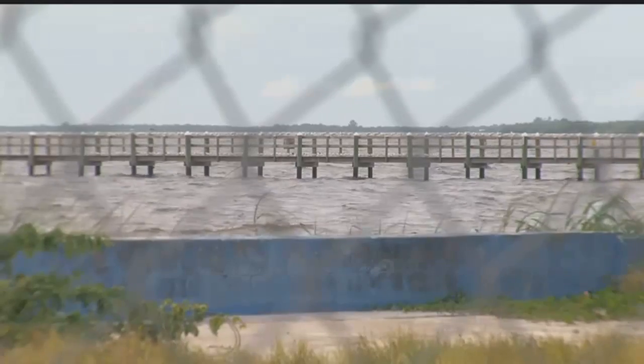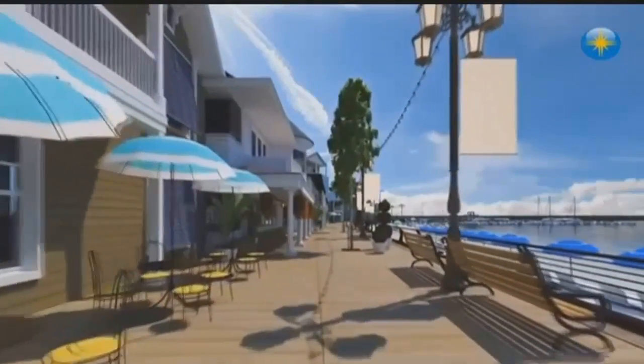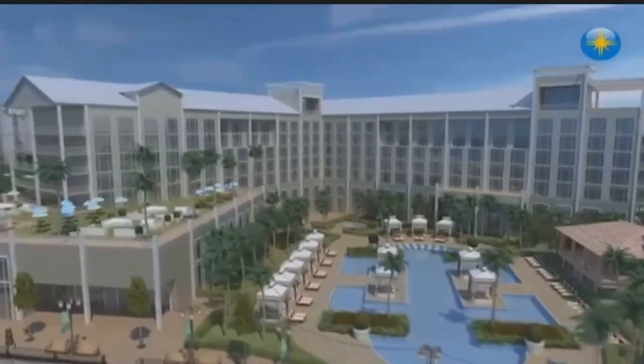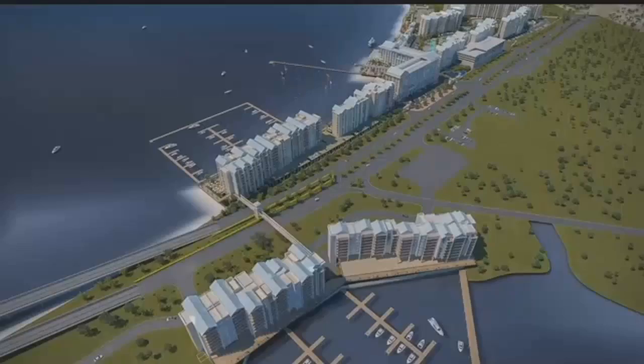Sunseeker is seeking a change. There are some concerns — clearly, many people don't like change. The original 720 condos, a part of the original master plan, are now down to 180. Allegiant Air is tackling the build in phases, saying it's wiser to bring in revenue from the $200-a-night hotel rooms first before selling condos.